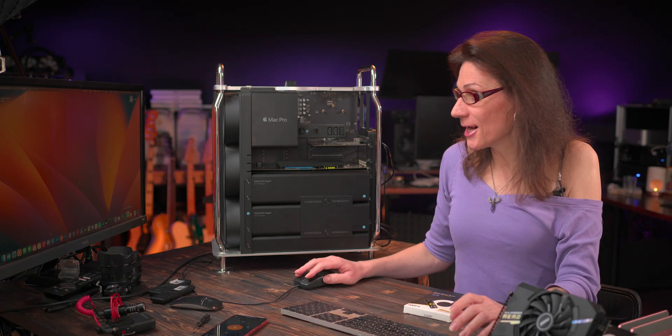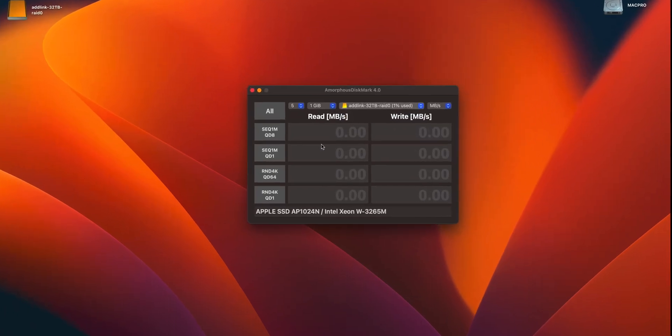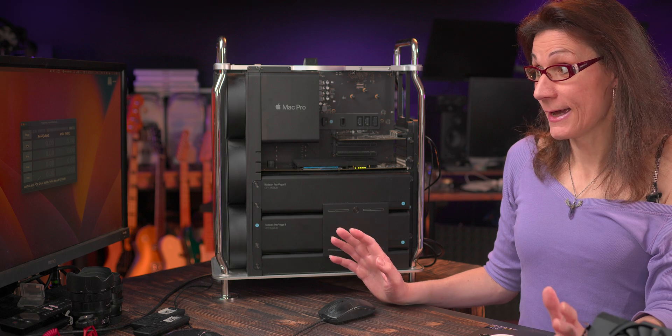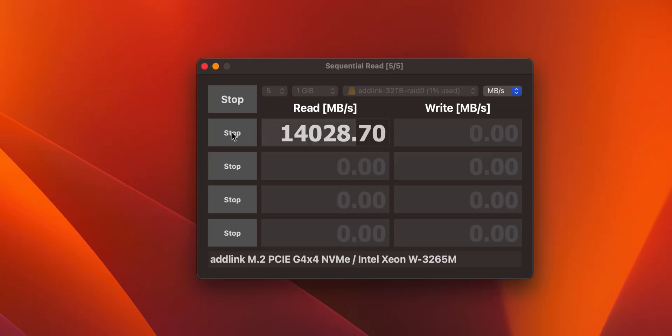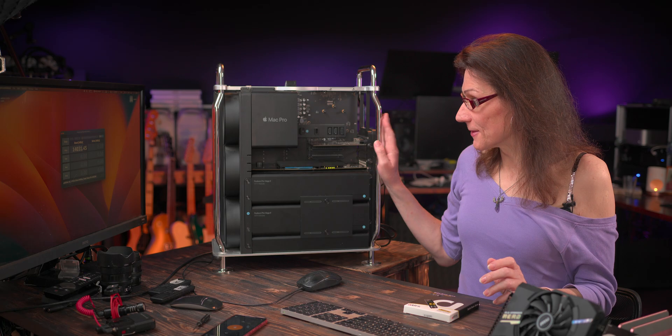Let's shift up even to a higher gear — to insane territory, shall we? Amorphous Disk Mark, pointed to the Adlink — and bang, over 14 GB/s read speed. That's absolutely nuts. Good boy.